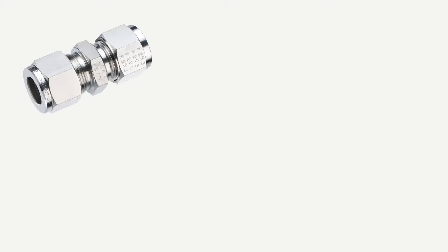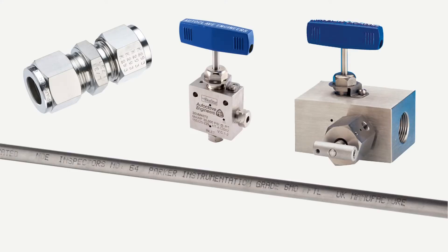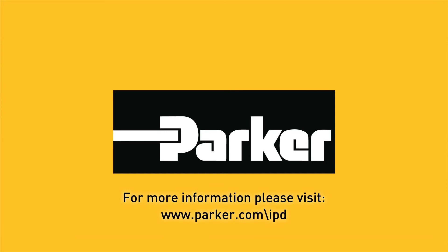Parker is a market leader in developing and delivering NORSOC approved products in a variety of materials worldwide. With thousands of successful applications and decades of experience in material science, we are here to help. Thank you.